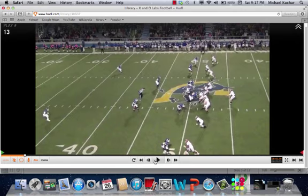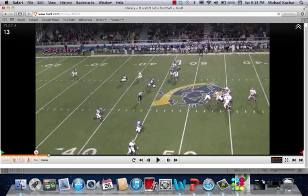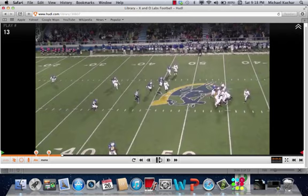One more clip — out of trips again. Same deal, concept coming from the top of the screen. Here's the bender, he's working. Now watch how this develops: this player is going to plant and drive. Out of trips, one of the variations Coach runs is double in cuts. He's going to convert it, sit down right in that hole, and the quarterback is able to get the ball to him.